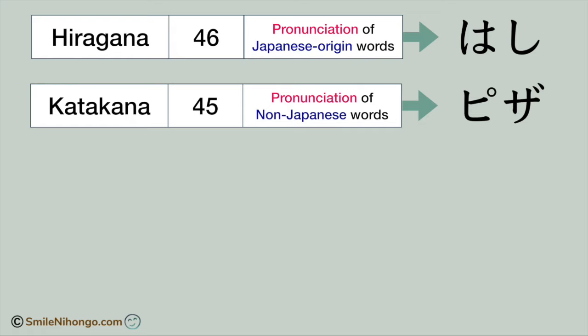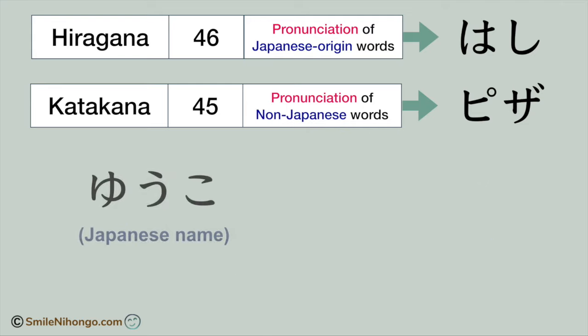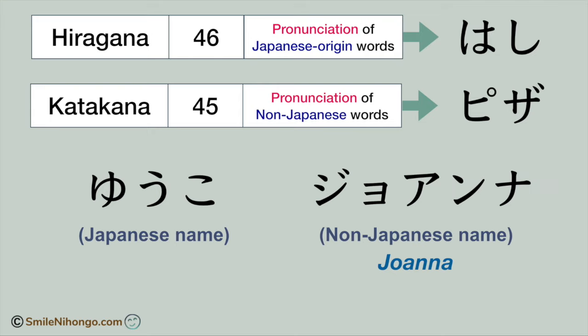Katakana is used to spell any words or phrases that are not originally Japanese. It's not for English words only — it can be for French, Korean, Spanish, or any other languages. So I can use hiragana to spell my name, Yuko, since it is a Japanese name. But you have to use katakana to spell your name because your name is not originated in Japan.